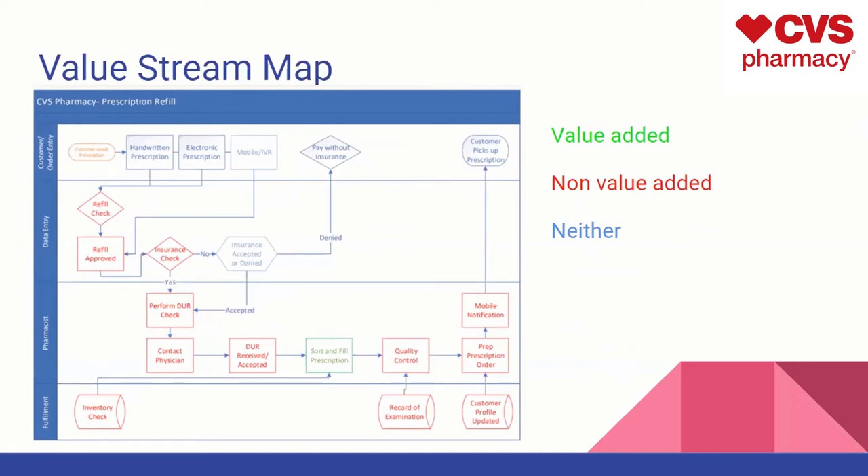For the value stream map, we noticed that the only thing that adds value is going to be sorting and filling the prescription. Sorting and filling a prescription adds value not only to the company but to the actual customer, because this is the product they need. By doing so, it also sends out a metric — some type of indicator on how much was filled for a specific order and how that can process that portion of refilling a prescription. The non-value adding steps make up the majority of the actual prescription refill process.